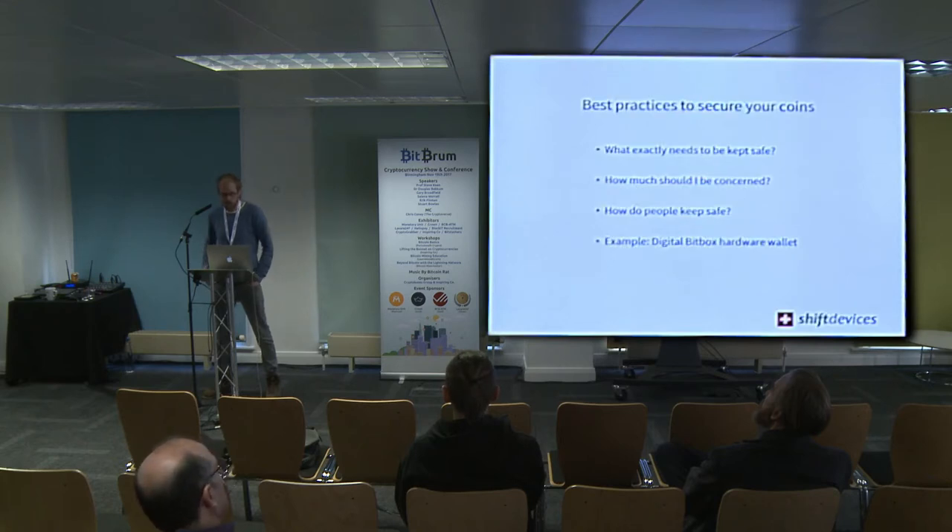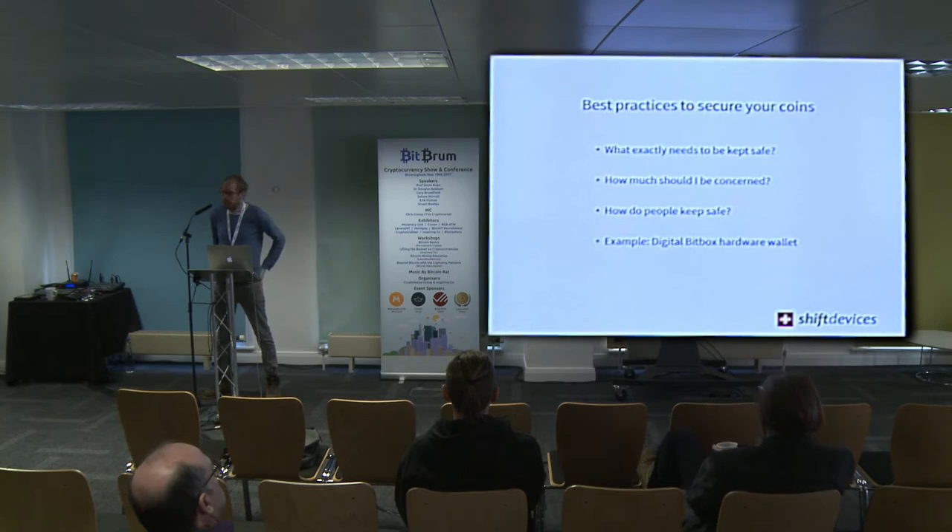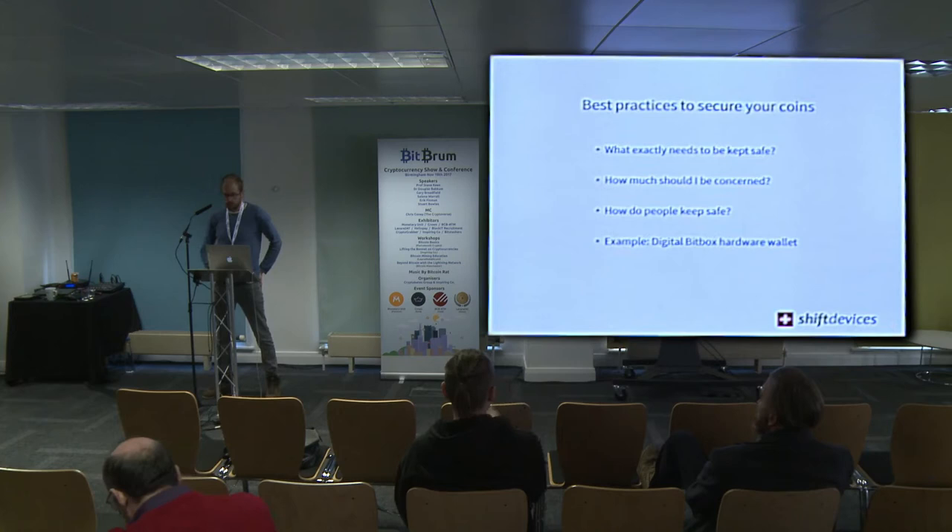This talk is about best practices to secure your coin. Here's an overview: what exactly needs to be kept safe — that might be obvious to a lot of you, but to newcomers it's not; how much should you be concerned; how are people keeping safe now; and then I'll give an example of our product and what we think is the best way to keep your coin safe.